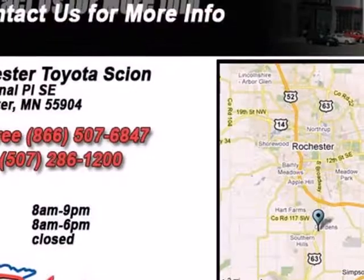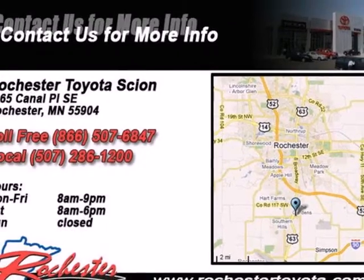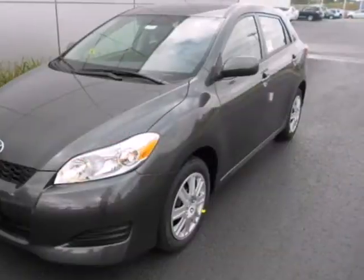Whether you're young or just young at heart, you'll love this Matrix with its superb handling, peppy performance, and sleek styling.